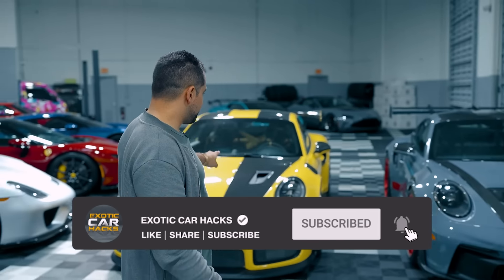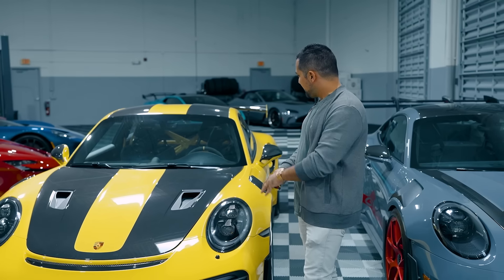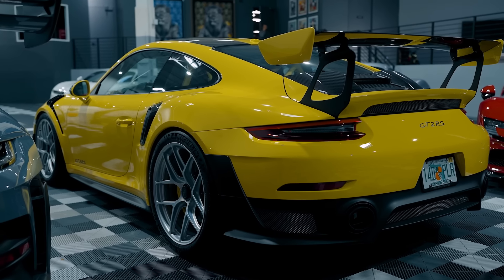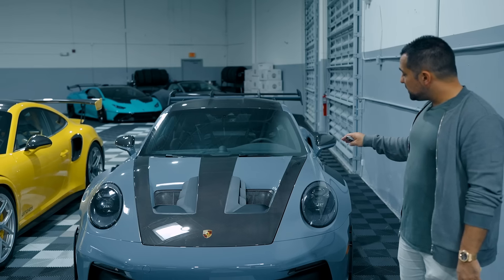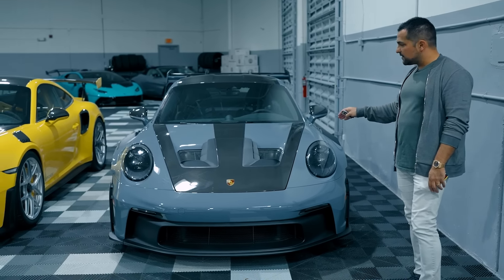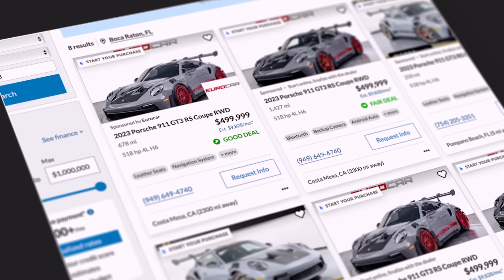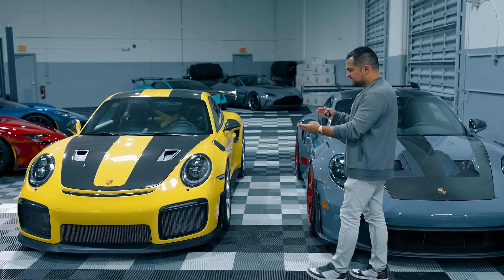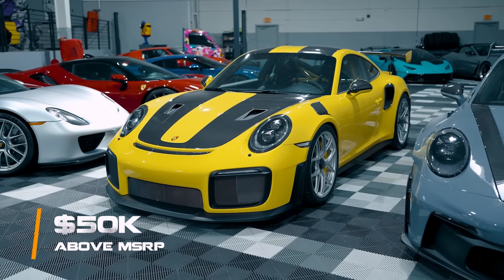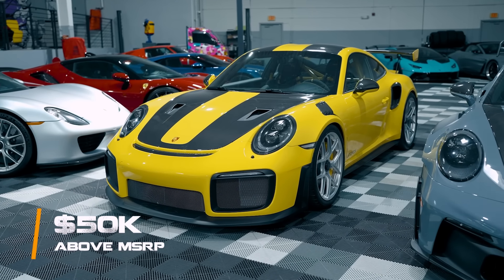On this side we have a 2018 GT2 RS with a very high $350,000 window sticker — all leather options, best of the best, including HRE wheels. On this side we have a $322,000 fully loaded 2024 GT3 RS Weissach, which has a $150,000 market adjustment, meaning it's now selling between $450,000 and $500,000.